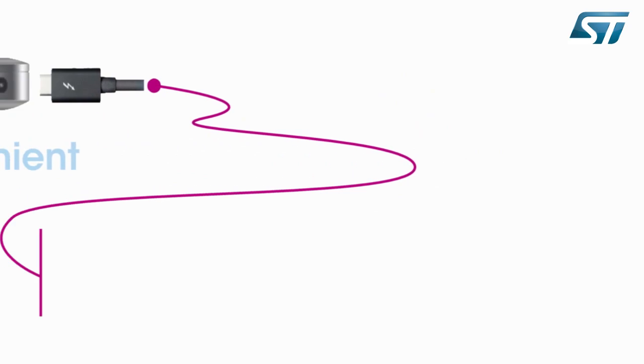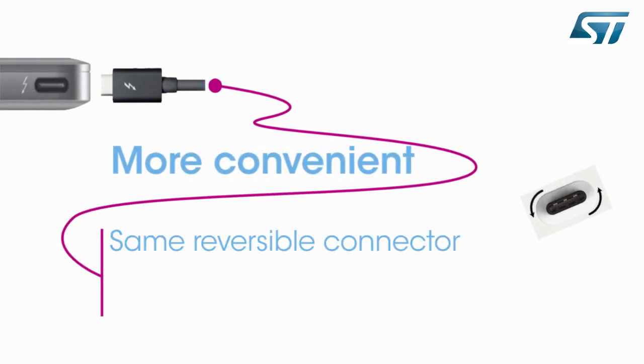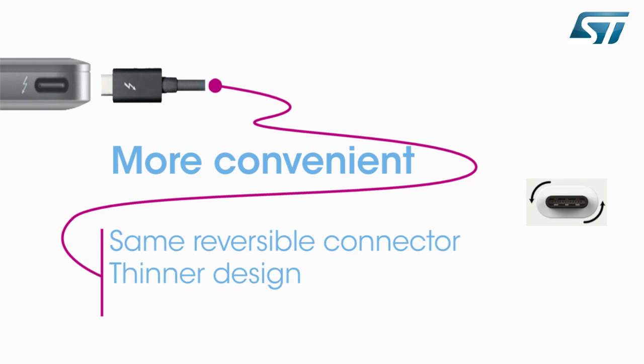The USB Type-C connector is a new physical connector, but offers a lot more features and functions than simply replacing USB cables. First, it is a reversible connector. Both ends of the cable are identical — you don't have to worry about plugging it in upside down; it can be plugged in either way. Designed to allow a thinner opening.